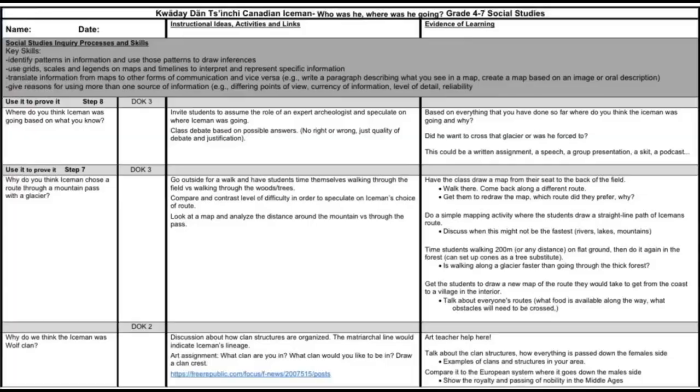I worked with Jen on creating learning ladders for the social studies component of it. We sat down and chatted for about an hour or so, back and forth. The ladder gives teachers a clear outline of the progressions that the lessons and the students are going through, each one building up on the other one. There's also a student version, so the students know what they're doing and what they are actually working towards.